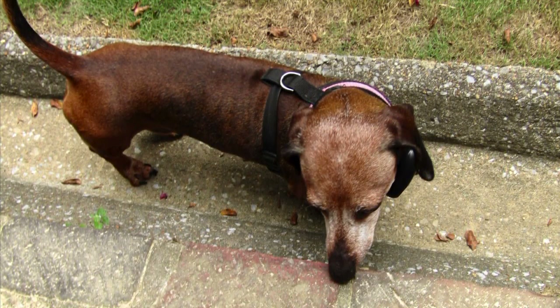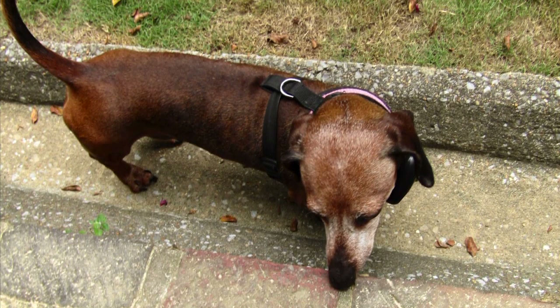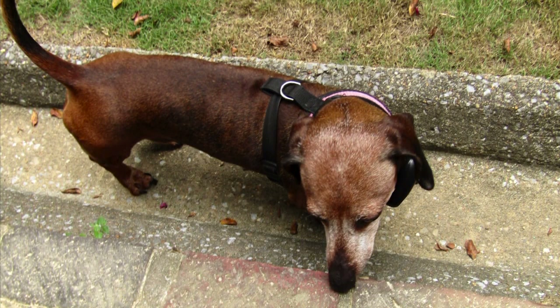I chose this one because I thought this was a cute picture of her. I mainly just increased the saturation and contrast and added a little bit of a warm tone. I also added more definition.